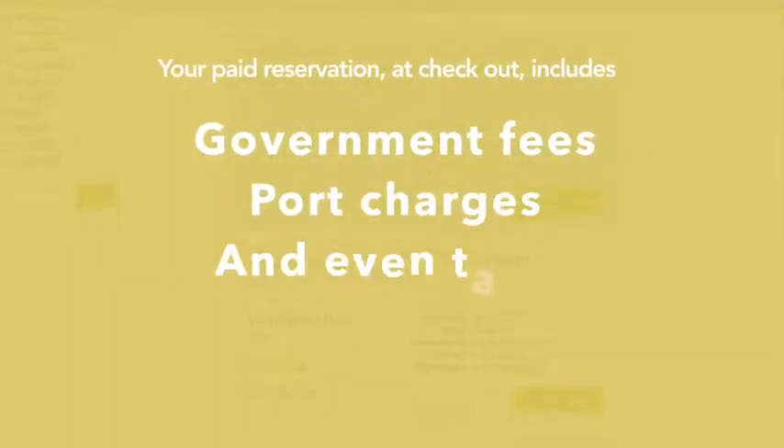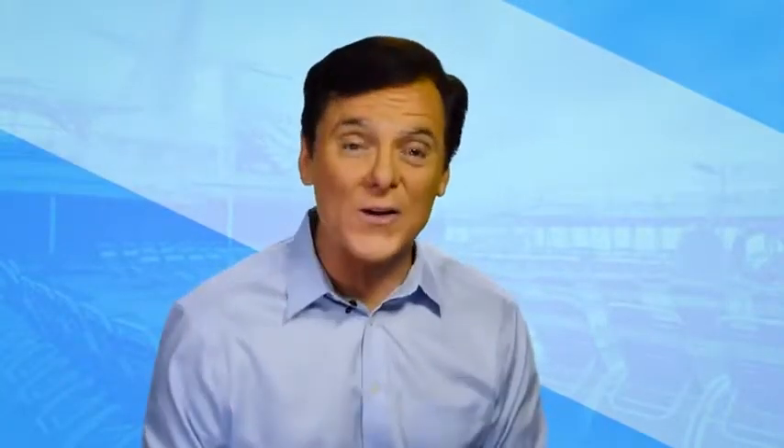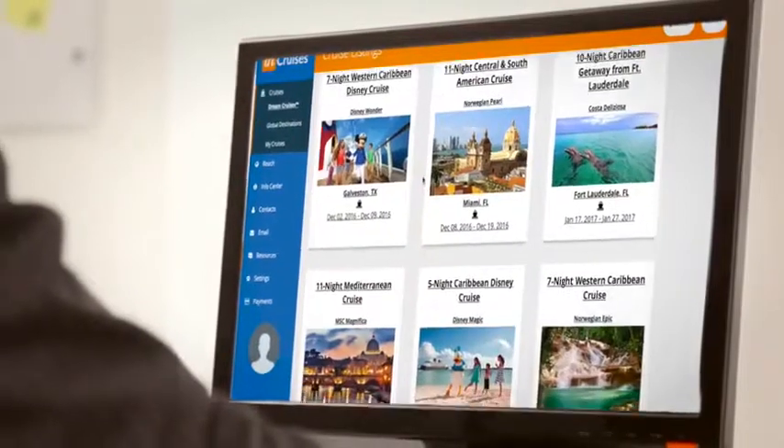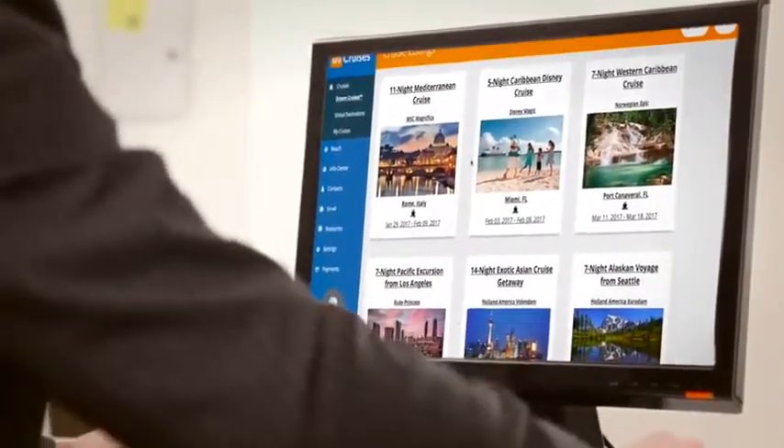Your paid reservation includes government fees, port charges, and even taxes. Look, if all you did was take one Dream Cruise per year, you'll check off every destination on your travel bucket list and save thousands over the normal prices.